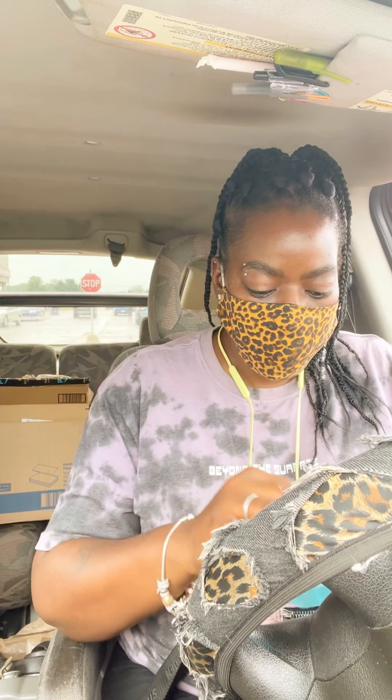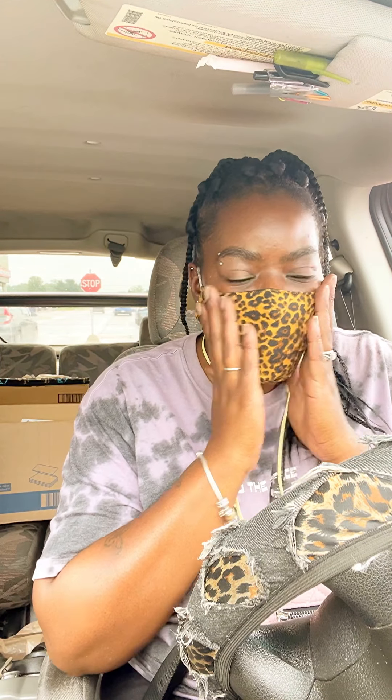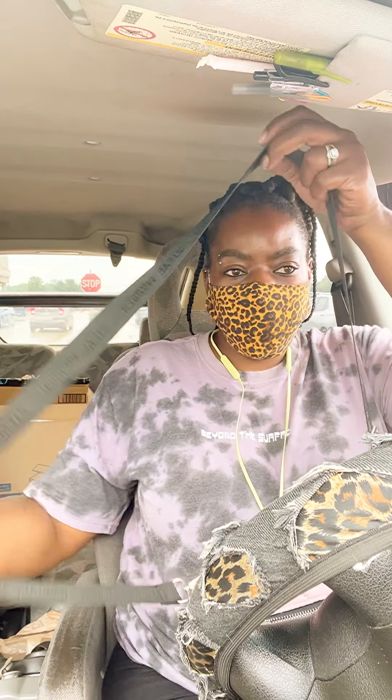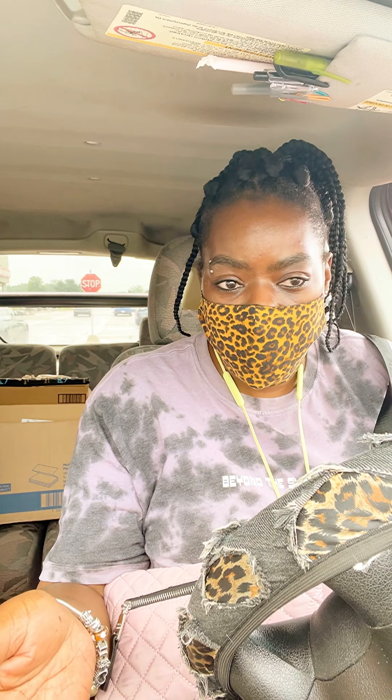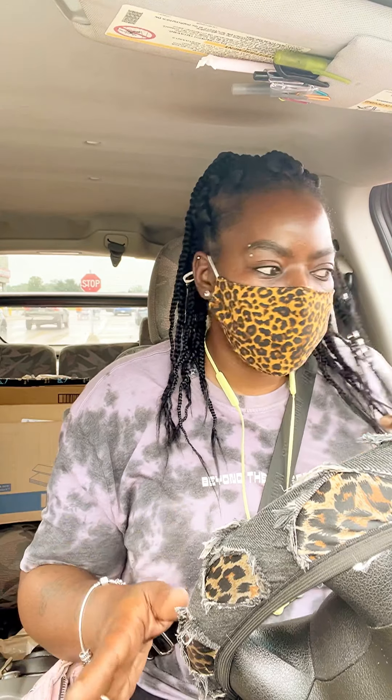All right you guys, I am back at another store. I was running in here to get a couple drinks for the kids, and I thought while I was in here I'd show you guys the polish aisle. If you guys have a Myers in your state, comment below and let me know — I'm wondering how popular Myers is. We don't have many of them out here; this is the closest one in my area, about 15 minutes away, and the next one is about 30 minutes away.